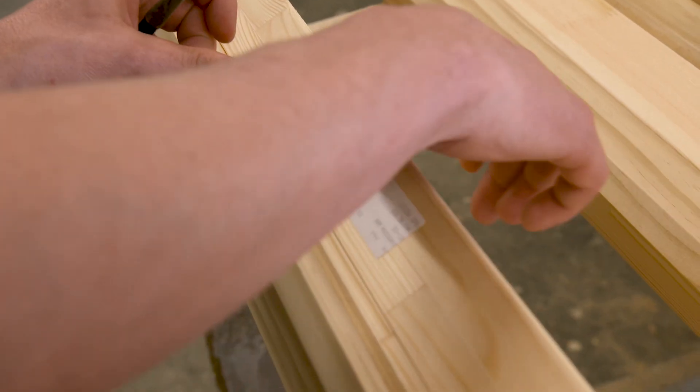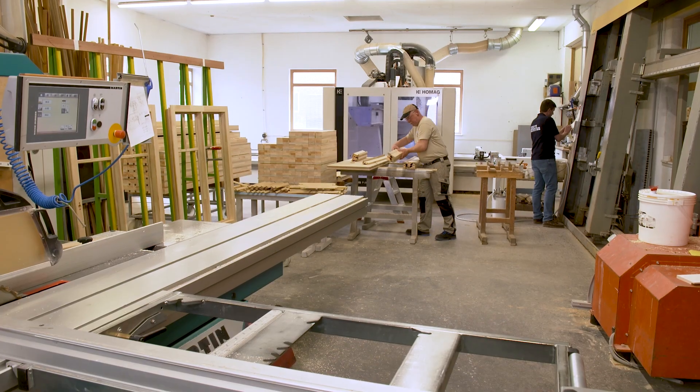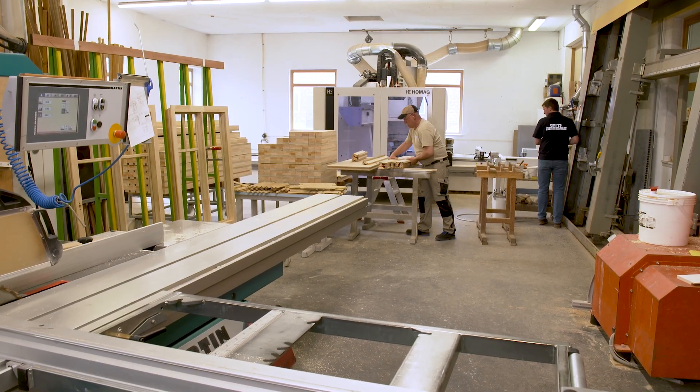We use the machine to build our windows and doors, and sometimes a cupboard. It's important to us that it is very flexible and not just geared towards one product, because you never know what will come along in the future. It could also be that we suddenly stop building windows because they are not needed on the market, and then we could also build furniture.